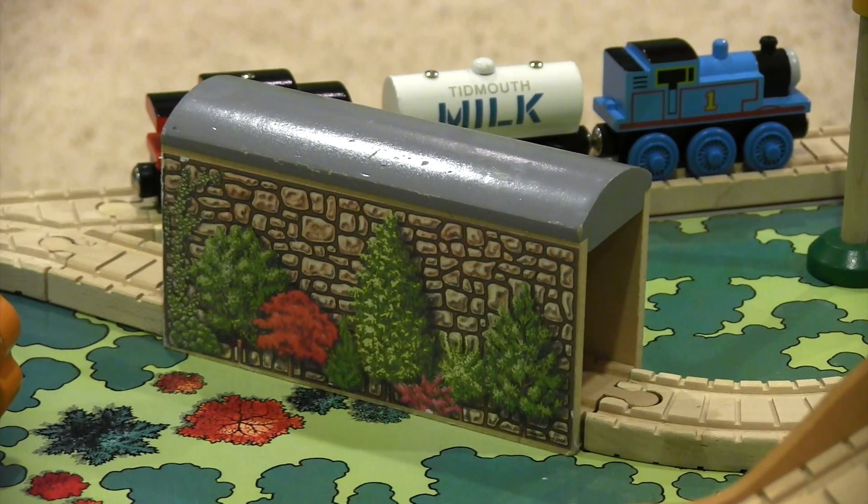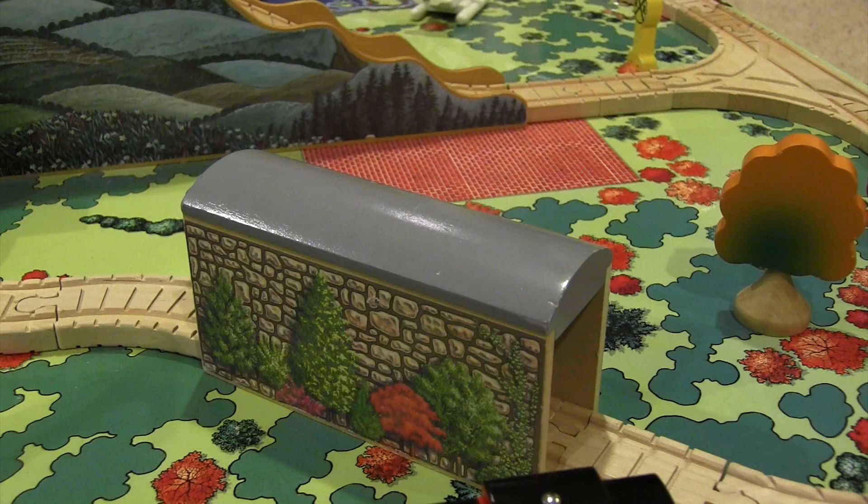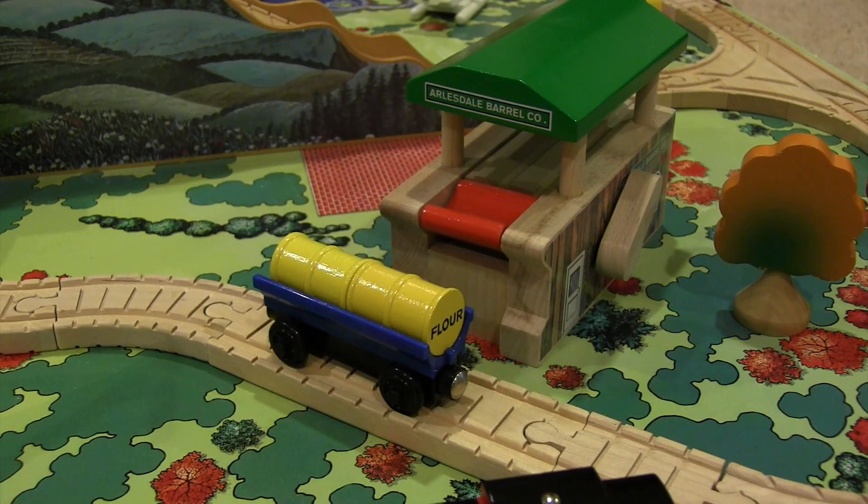This set was also sold for a brief time as the Thomas Classroom Activity set, and the only difference was that the single stone tunnel was replaced by a barrel loader and car.